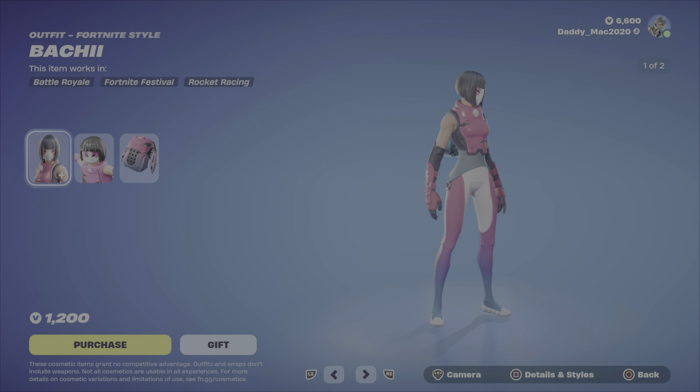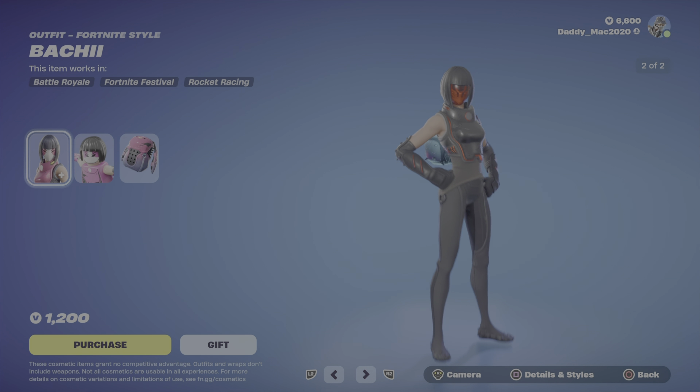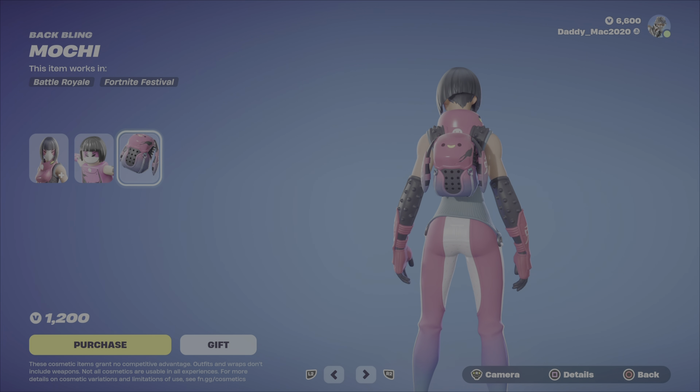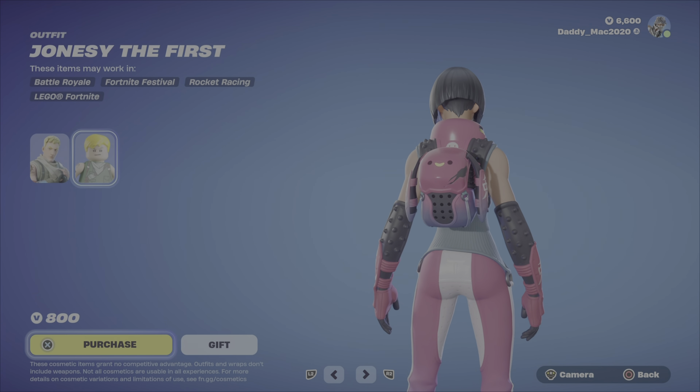Next up is Bachi. She's got two different outfit styles. We've got a Lego style which looks pretty good and true to the original outfit. And here is the Mochi back bling. 1,200 V-Bucks.